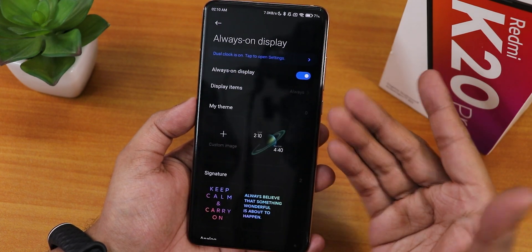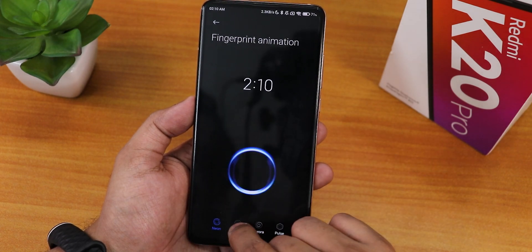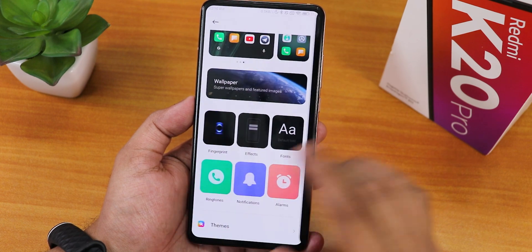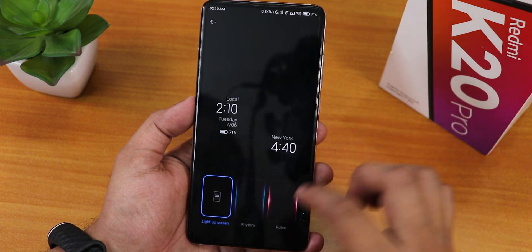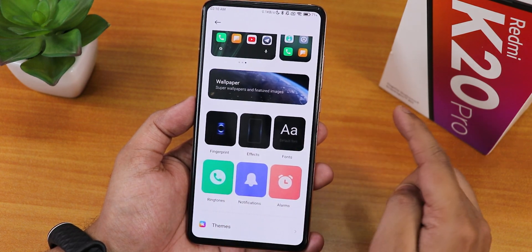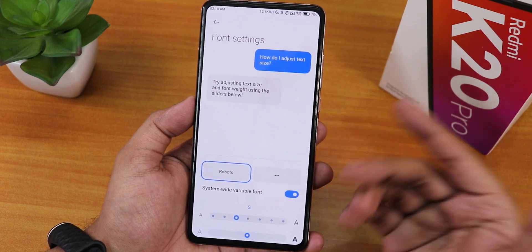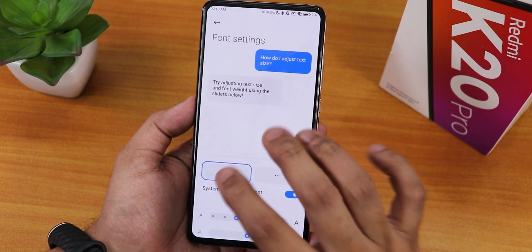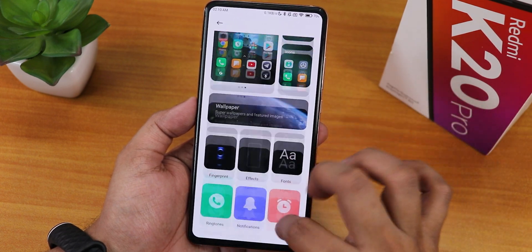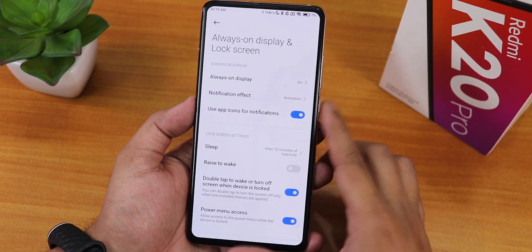From wallpaper and personalization you can change the fingerprint scanner animation between many options - a lot of customization. You can change the effects for notifications. We have font customization - you can increase font size or download fonts from the theme store. Ringtones, notifications, alarms - everything you can customize from this wallpaper and personalization section.